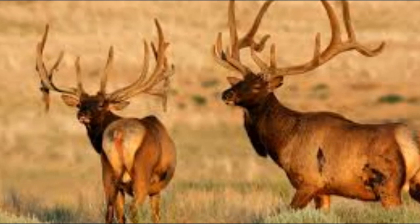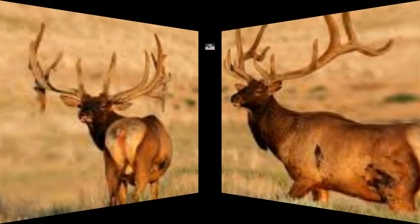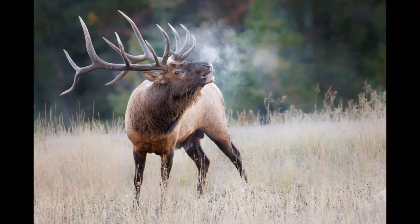Some elk populations exhibit seasonal migrations, moving between higher elevations in the summer and lower elevations in the winter. This migration is often influenced by the availability of food resources.